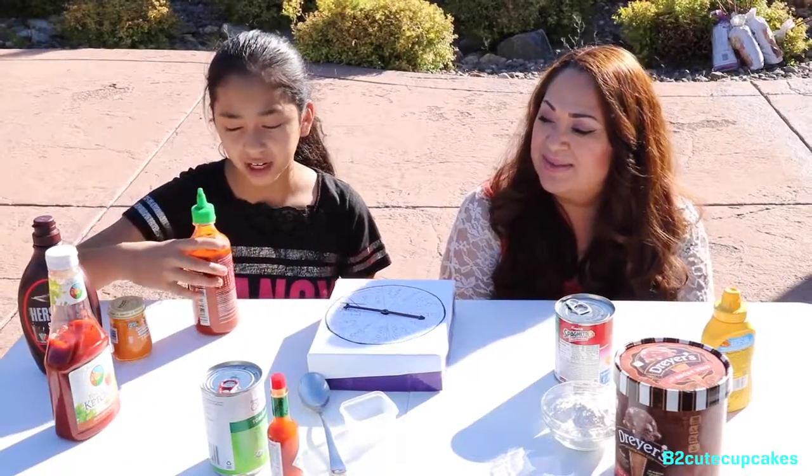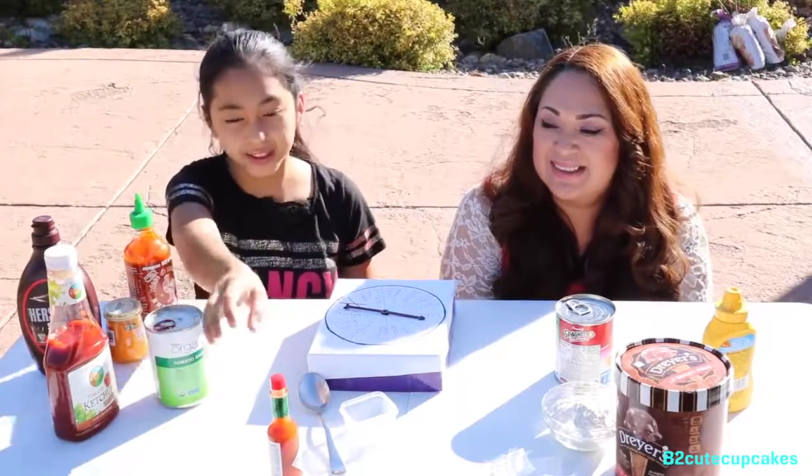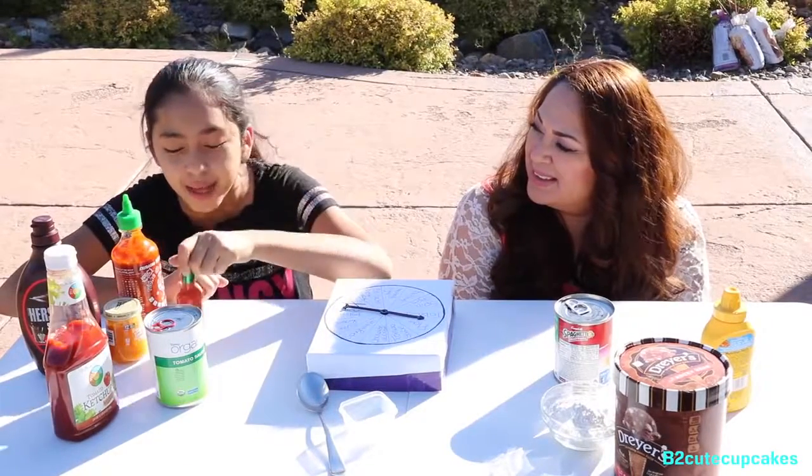And we also have sriracha hot chili sauce. We also have tomato sauce and Tabasco sauce. If you want to see me react to this sauce, make sure to go check out my video on BQ Cupcakes Live — me doing the 'What's in My Mouth' challenge.